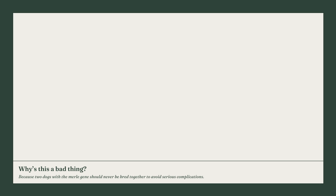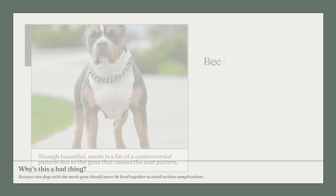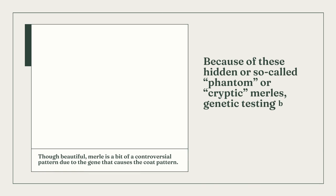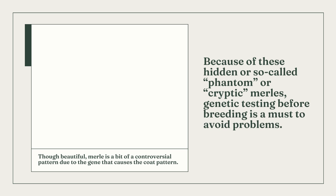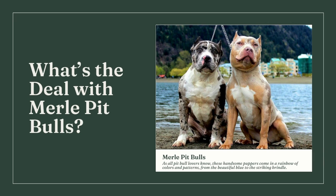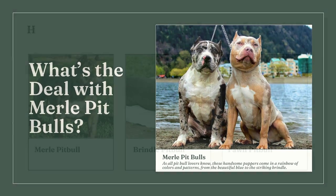In addition to changing a dog's color, the merle gene can also impact your dog's hearing and vision, as well as the color of his skin. Even more concerning, a dog can carry the merle gene without displaying the wild coat pattern — a condition known as cryptic merle. This matters because breeding two merle dogs together can result in dangerous complications. These double merle offspring run the risk of being born blind or deaf. Genetic testing is essential before breeding because of these phantom or cryptic merles.